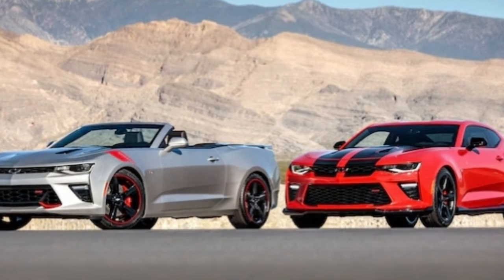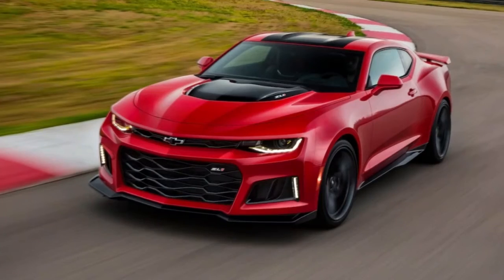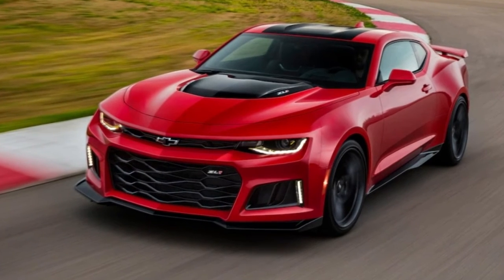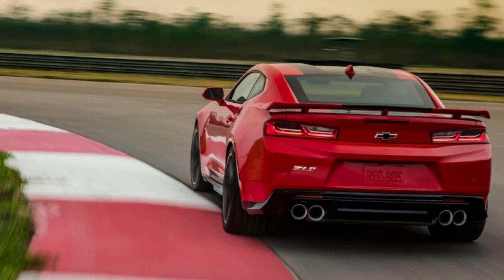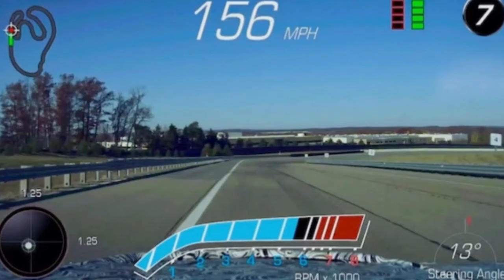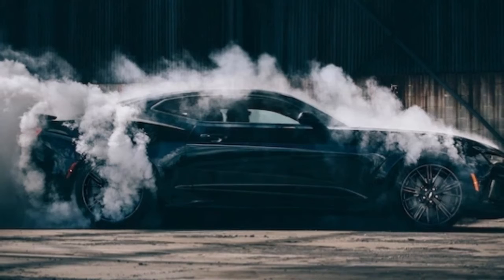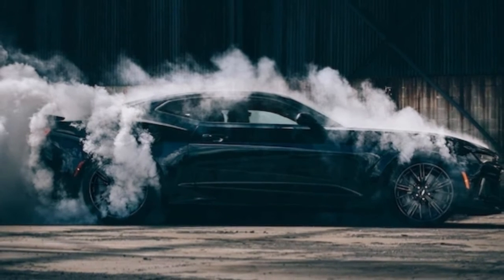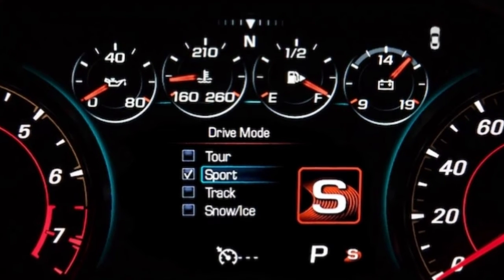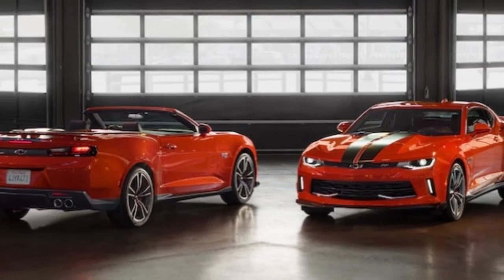While we'd prefer to have seen the 1LE adopt the carbon ceramic brakes of the Z/28, they are pricey. Few cars feel as stable under braking in corners as the 1LE. Even after a downshift, the car's rear end settles; the tires claw for grip and corner like a cat hurrying up a tree. Where you expect understeer you get a neutral balance, and adding throttle on exit causes this car to rotate gently or sharply depending on how quickly you put the hammer down.